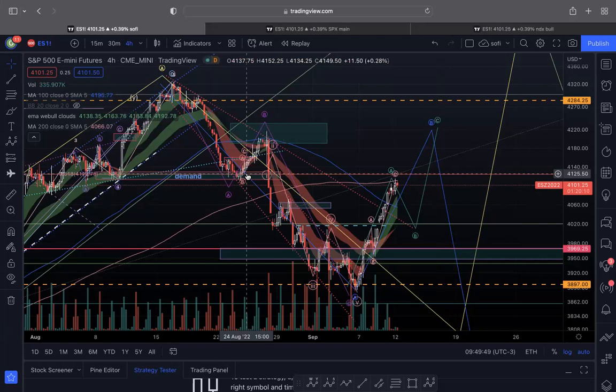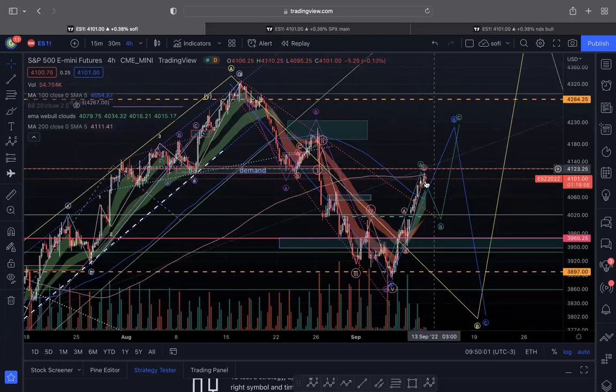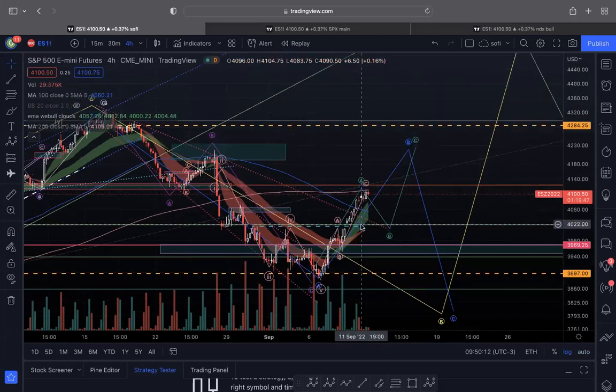Hey guys, welcome back. I just wanted to do a quick weekly video to go over my thoughts. On the 200-day moving average on the four-hour chart, you can see right now we're pushed up right against it. Futures are flat to green, not really much of a difference until it follows through in the morning, so I'm still thinking that the market again — we do have a small gap to fill here.